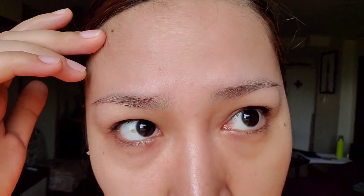Marami akong acne scarring — yan yung gusto ko sanang ma-correct. Medyo marami ring pores, and medyo enlarged yung pores ko. Pati ang pimple marks. So this is how my face looks like. Let's go ahead and do the first impression video for the Olay Regenerist Duo.